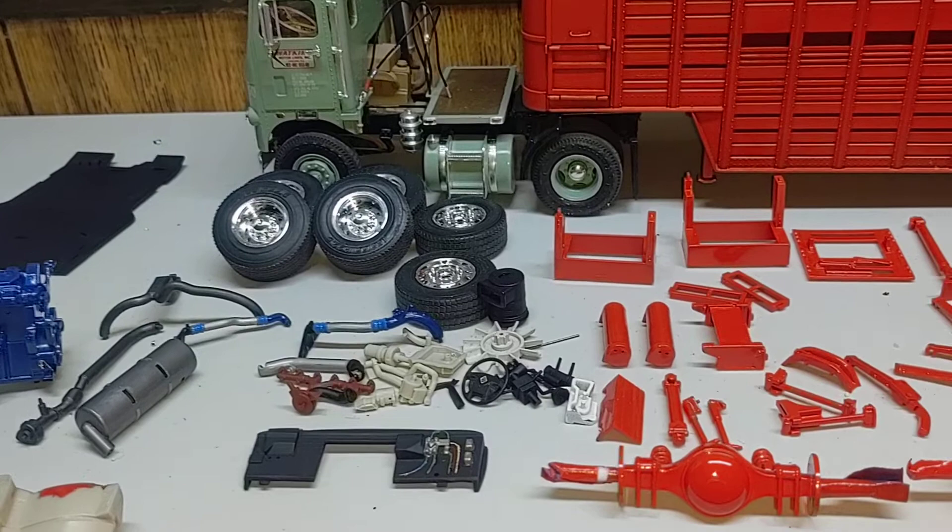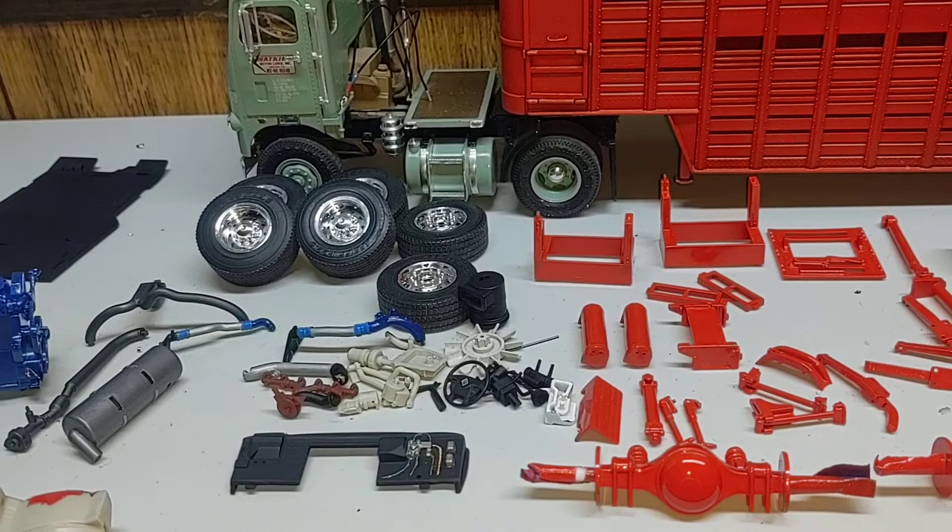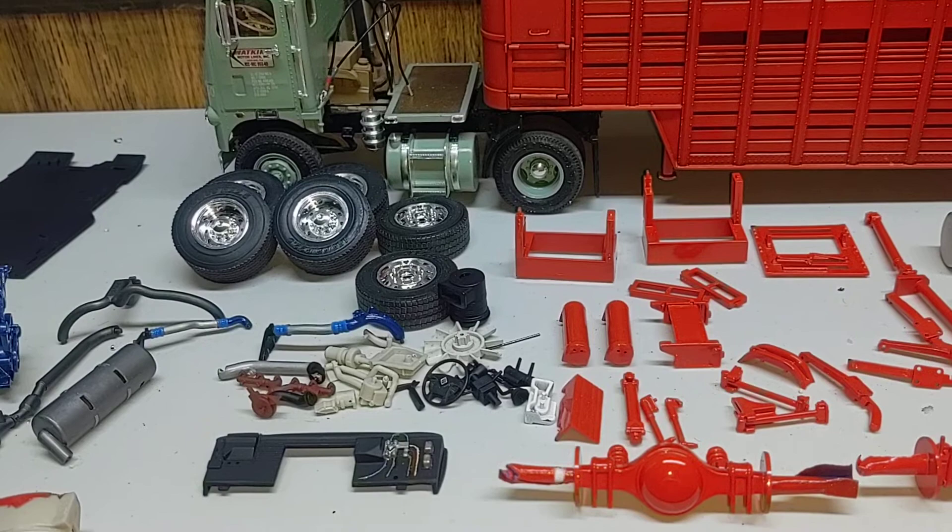Tires and wheels — we got rid of the original ones and got the other Mobius kit where it's the super singles on the back drives and the floats on the front — that's what we're going to go with.